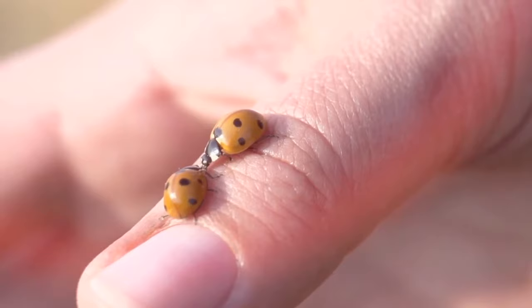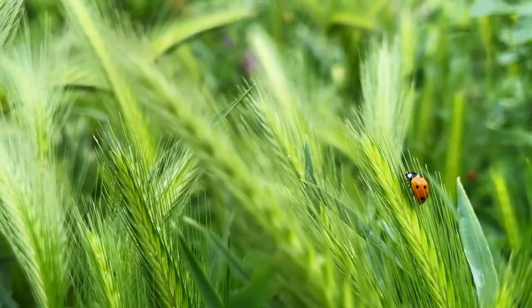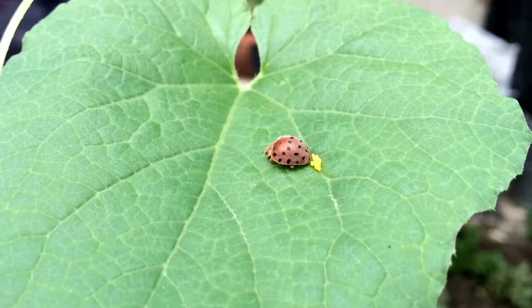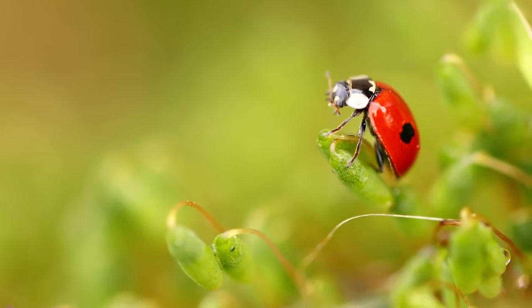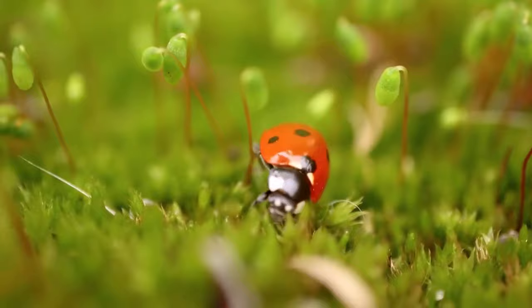One curiosity about ladybug reproduction is that some species exhibit a behavior known as overlapping. Instead of directly mating, the male releases sperm in a capsule called a spermatophore and places it on the ground or nearby vegetation. The female then collects the spermatophore and uses it to fertilize her eggs, giving her the ability to choose when and where to fertilize and even store sperm for later use. It's a fascinating example of reproductive adaptation in ladybugs.